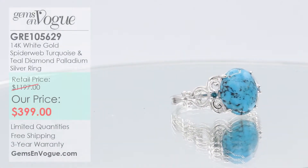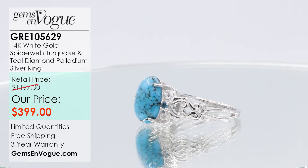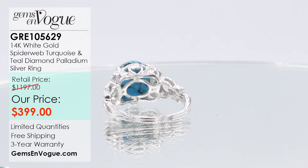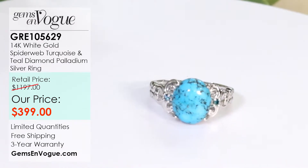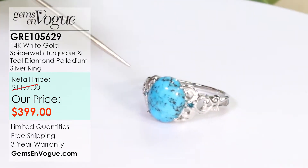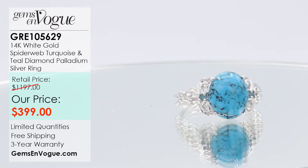If you love spiderweb but want something a little more feminine, let me introduce you to something really extraordinary. This is one of the best examples of spiderweb I have — and it's in 14 carat white gold. One of the few times I've ever done spiderweb in 14 carat gold. We've put two VS clarity teal diamonds on either side. This item comes in at 2.69 carat total weight and is offered at $399. A classic band in pure 14 carat white gold with beautiful American spiderweb turquoise.